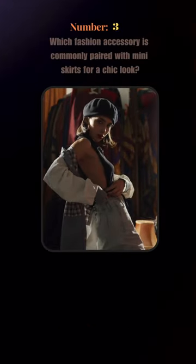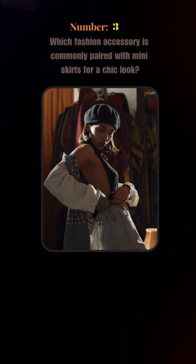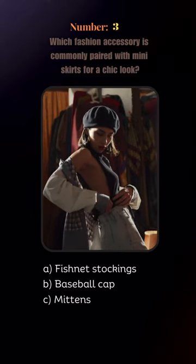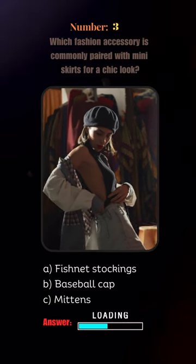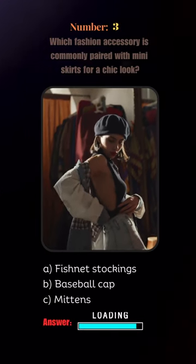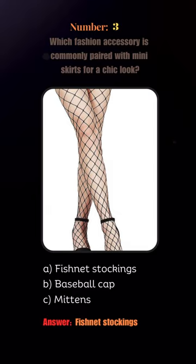Which fashion accessory is commonly paired with miniskirts for a chic look? Is it fishnet stockings, a baseball cap, or mittens? It is fishnet stockings.